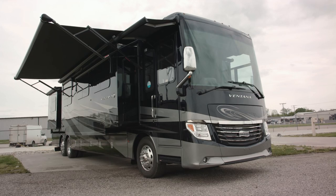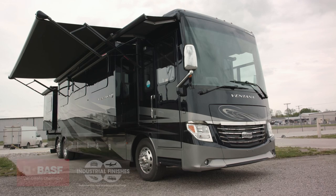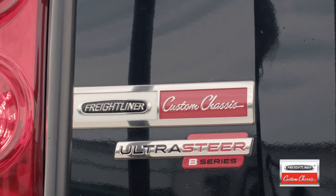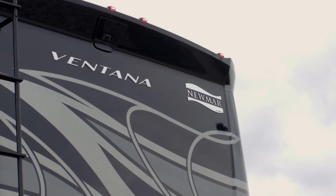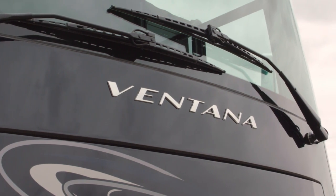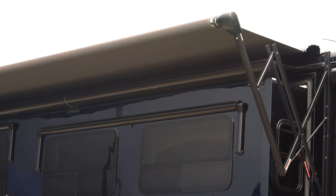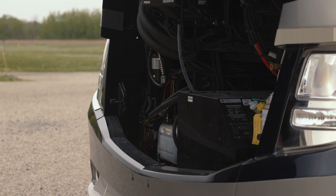On the exterior of this motorhome, it's a brand new color called Lagoon Full Paint Masterpiece Finish from BASF and Industrial Finishes. On the outside, we have the Freightliner XCR chassis, the Newmar Star Foundation, and of course a Comfort Drive steering system. All the 40 and 43-foot Ventanas have the 400 horsepower engine and tag axle, and that rear tag gives you a much tighter turning radius.